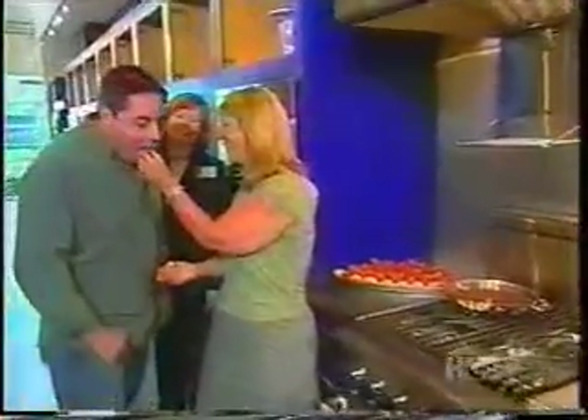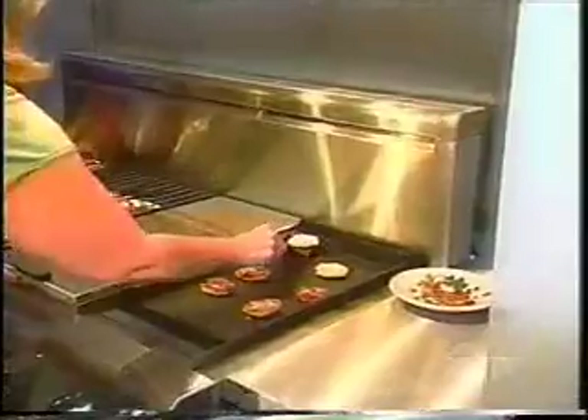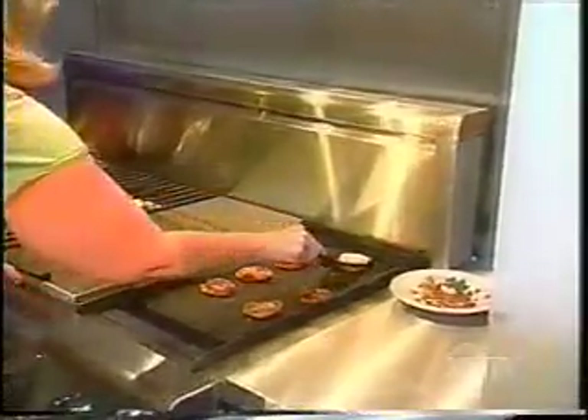That looks good — look at that, Rob. Want a strawberry? Bring it on. Sold. Wrap it up. Next, Vivian tries out the titanium surface non-stick griddle accessory by flipping some crab cakes.